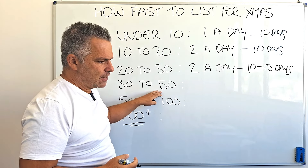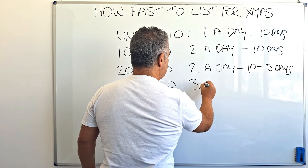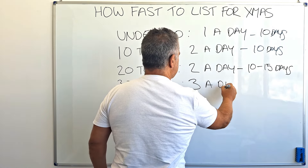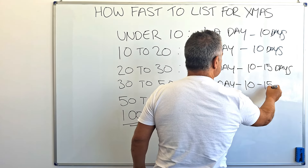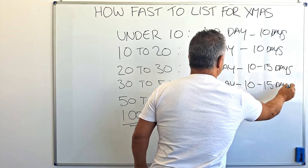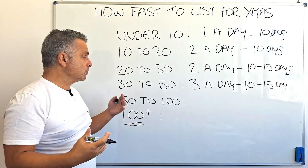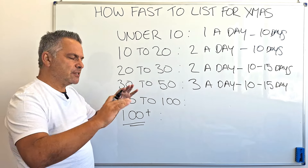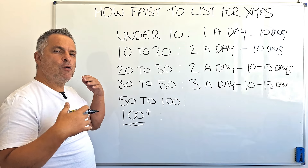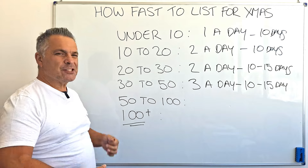Now we get to 30 to 50 listings — here we're going to do three a day. Again, we're holding that 10 to 15 day window. You can see that the number of listings going into your store goes up slightly, but we're still holding a decent time frame. We're not overpopulating your store too quickly.